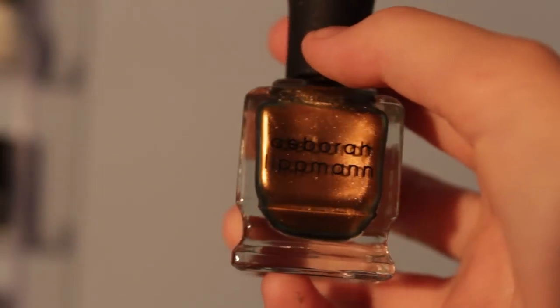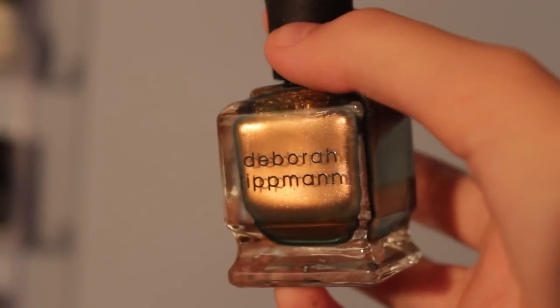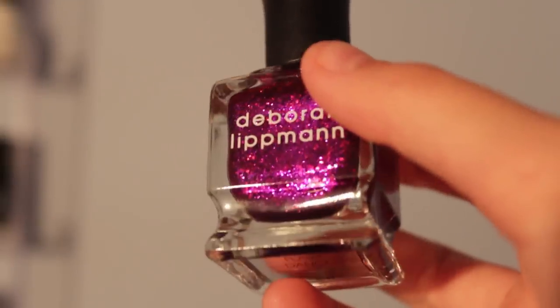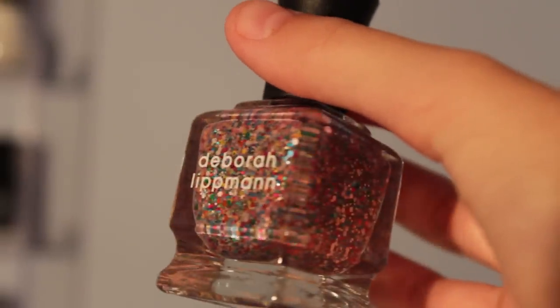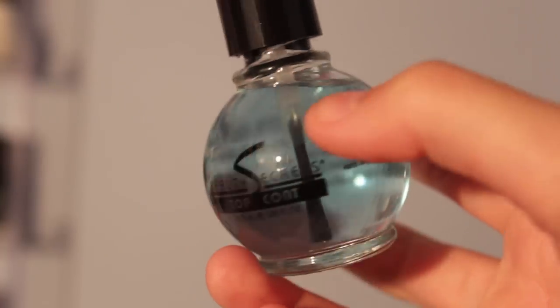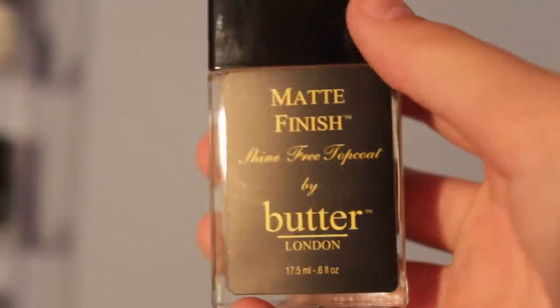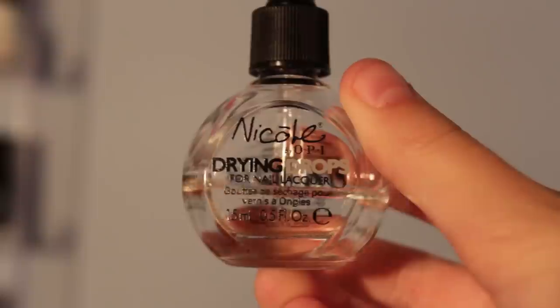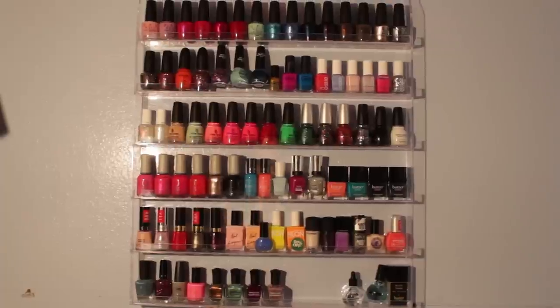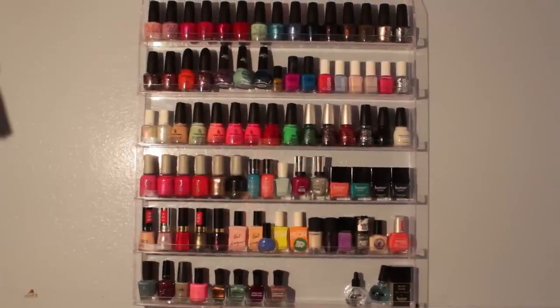Also NYC Sidewalkers, Nina Ultra Pro nail polish in Fuchsia Rose. From Deborah Lippmann: Swagger Like Us, Mermaid's Dream, Flashdance, and Candy Rain. For top coats: a Beauty Secrets top coat, a matte finish top coat by Butter London, and the coveted Nicole by OPI drying drops.